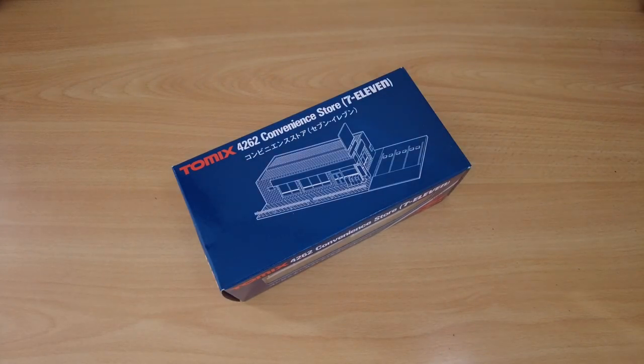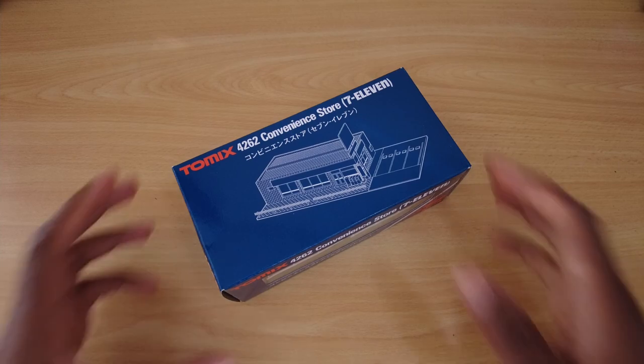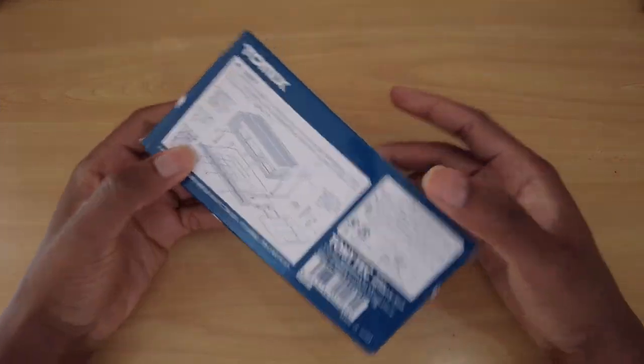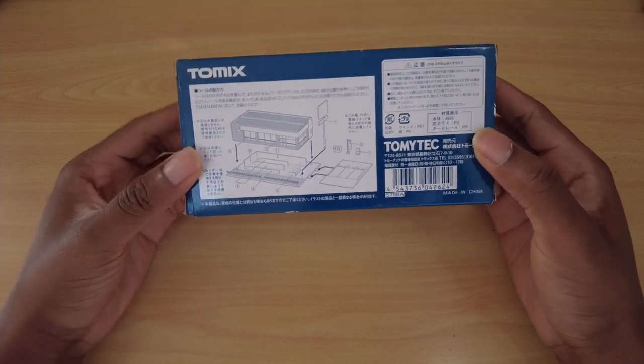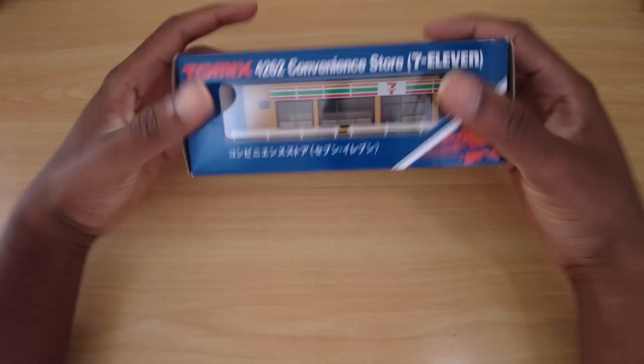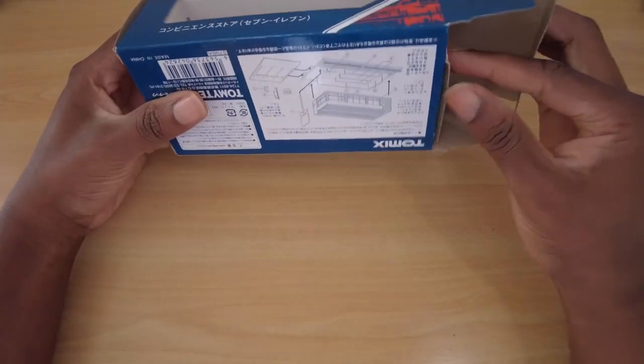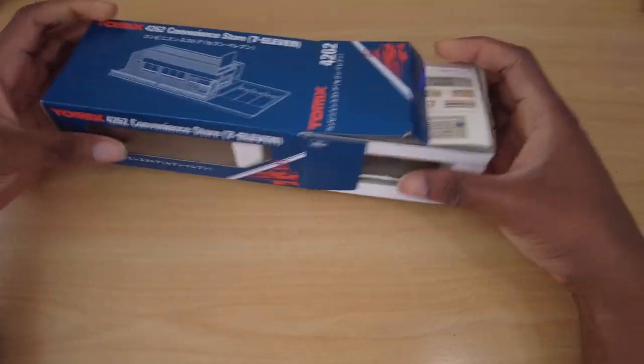Convenience stores are everywhere in Japan. The problem is, there are none on the island where I live. So I decided I wanted to change that and bought one. My favorite konbini chain is actually Family Mart, but those were sold out — the franchise was not expanding. So I went with a 7-Eleven instead.